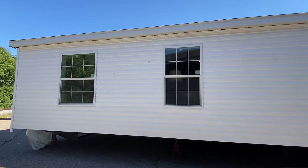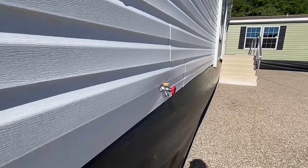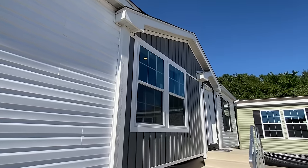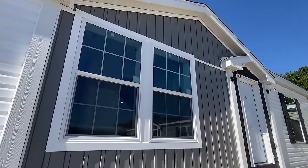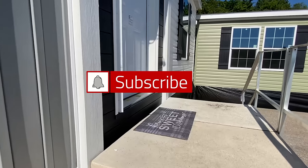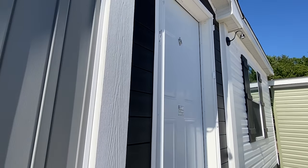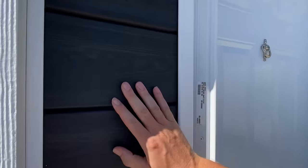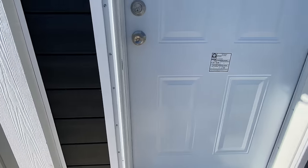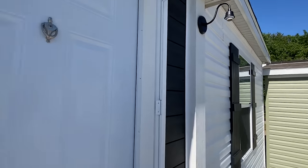That's pretty much it around the exterior, so let's head back around to the front. If you go ahead and smash the like button, I'll head on inside. Also, you may want to subscribe if you haven't — it's a popular thing a lot of people are doing. Check out this new siding on that house over there — it's something I hadn't seen before.